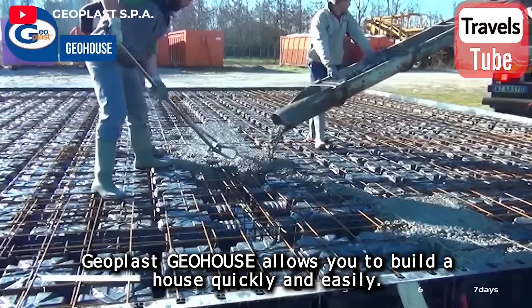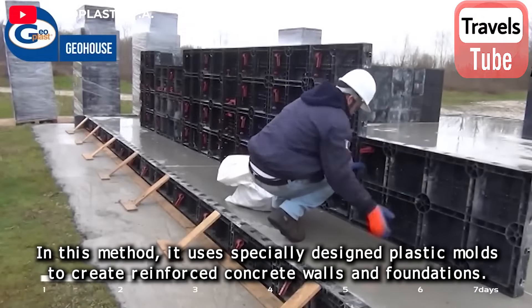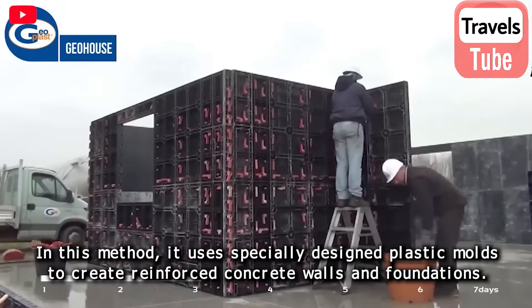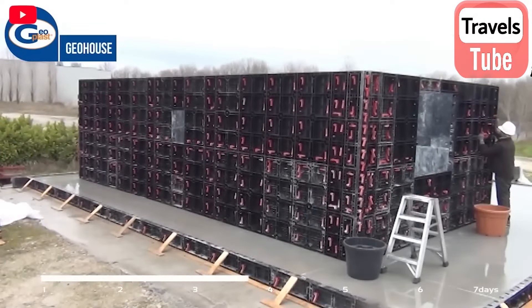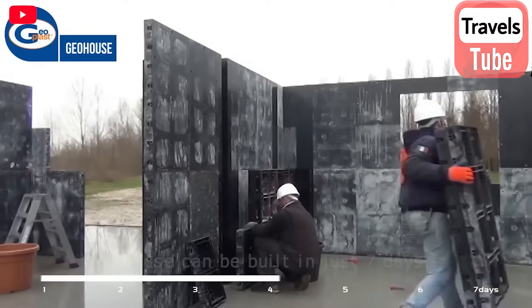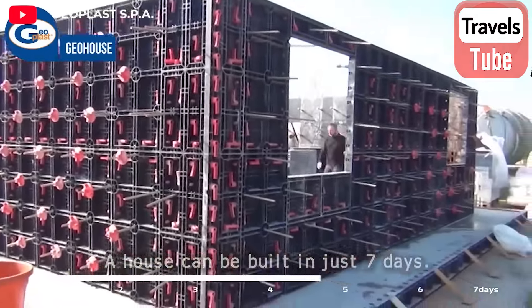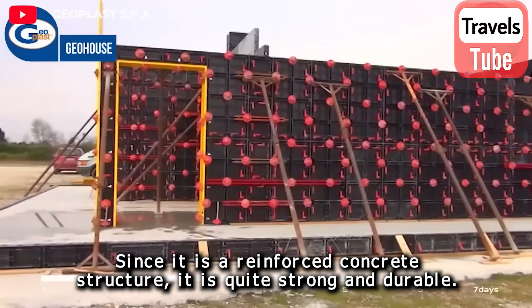Geoplast Geo House allows you to build a house quickly and easily. This method uses specially designed plastic molds to create reinforced concrete walls and foundations. It is much faster than traditional construction methods — a house can be built in just seven days. Since it is a reinforced concrete structure, it is quite strong and durable.